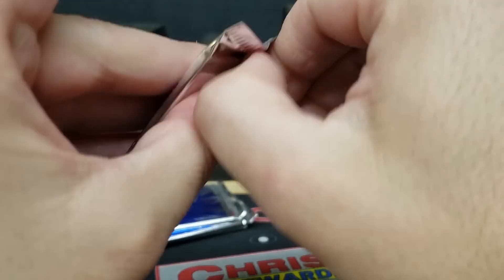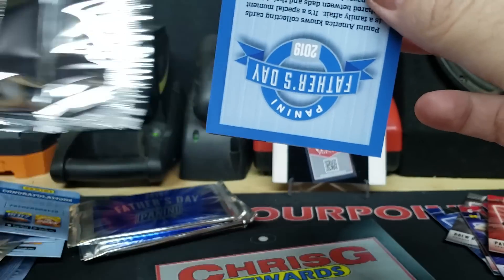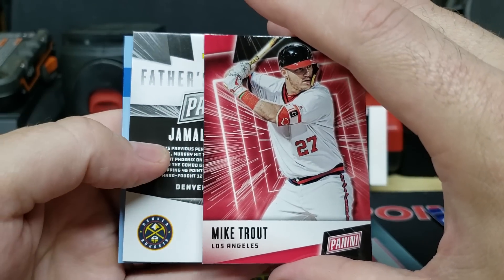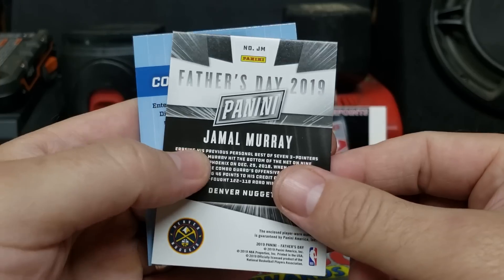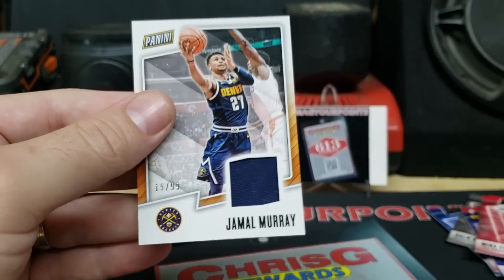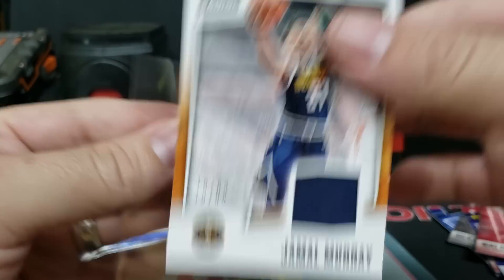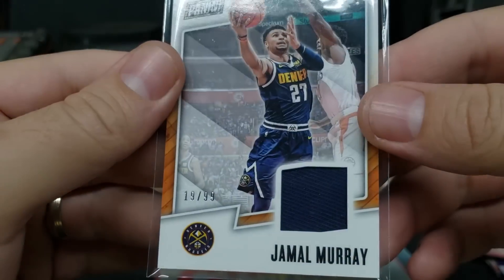Second fat pack. Mike Trout on the front, and Jamal Murray of the Denver Nuggets — closed player-worn material, single-color swatch, 19 out of 99. These are kind of plain Jane looking. Not really a big fan of these single-color swatches — almost looks like stuff they put in blasters as the hit.